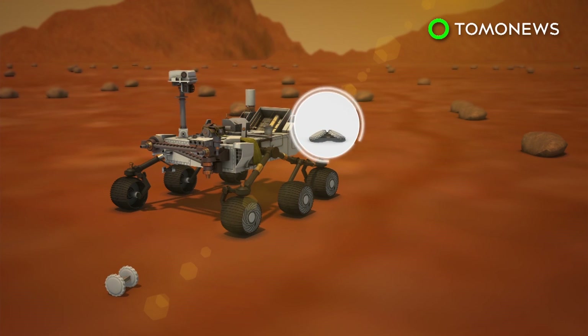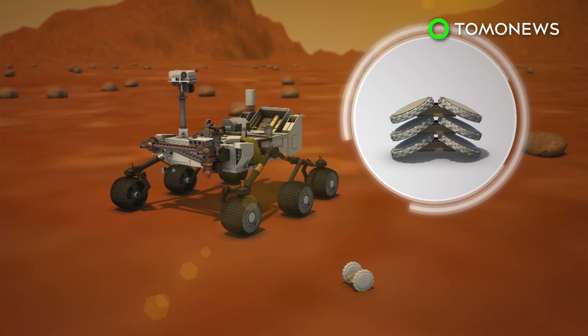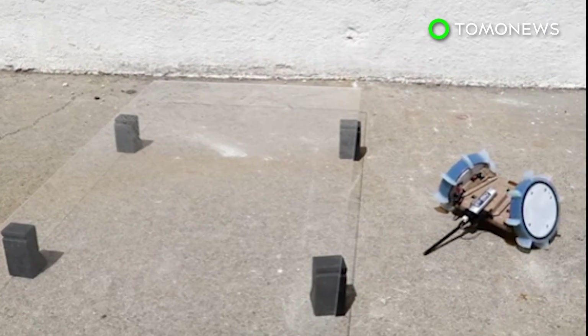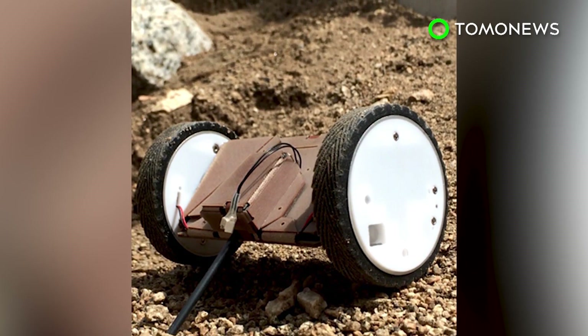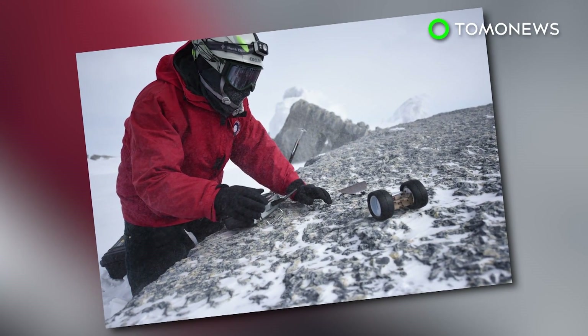The PUFFER can travel on a level dirt path for about 2,050 feet on one battery charge. The tiny scout robots are meant to accompany larger rovers and can be flattened like cards and stacked one on top of the other. Developers are now planning to add scientific instruments and give the PUFFER autonomous capabilities. The robot is currently controlled remotely via Bluetooth. Future designs may also increase the size of the PUFFER for added durability.